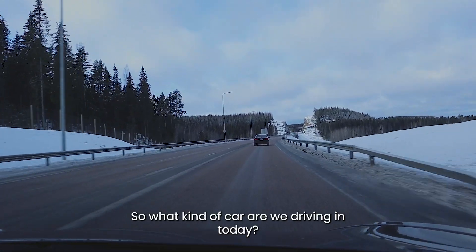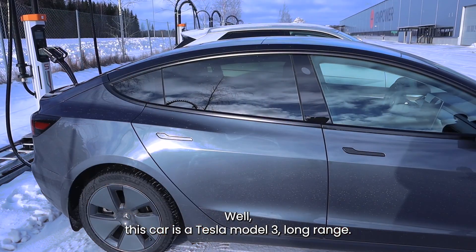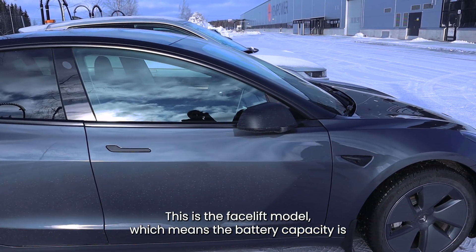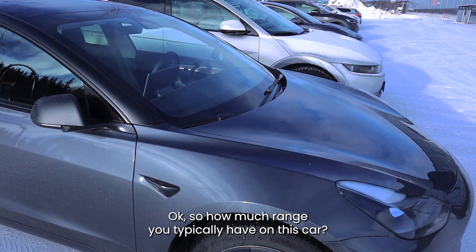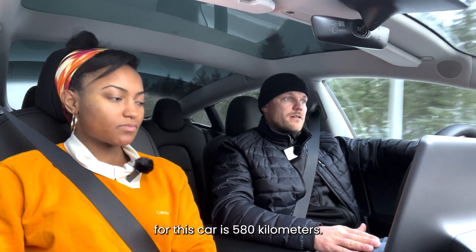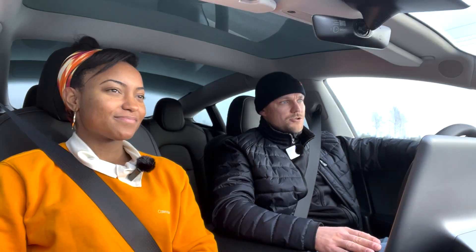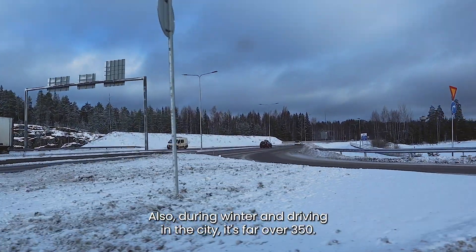So what kind of car are we driving in today? Well, this car is a Tesla Model 3 Long Range, and this is the facelift model which means the battery capacity is 75 kilowatt hours. How much range do you typically have on this car? Well, the full battery charge range for this car is 580 kilometers, and during winter and driving in the city it's far over 350.